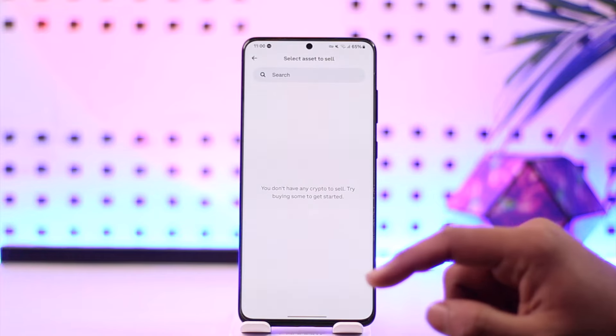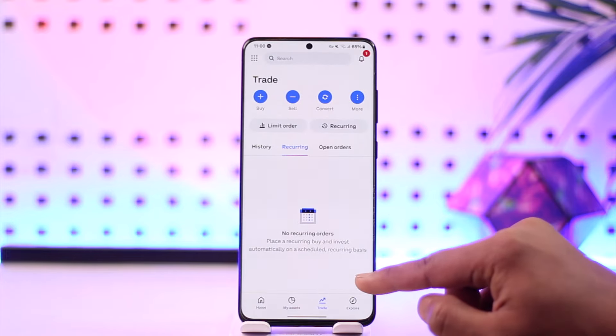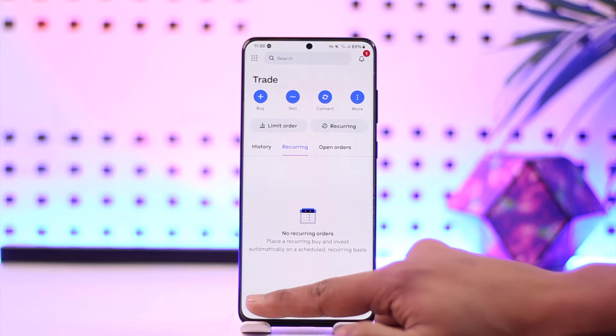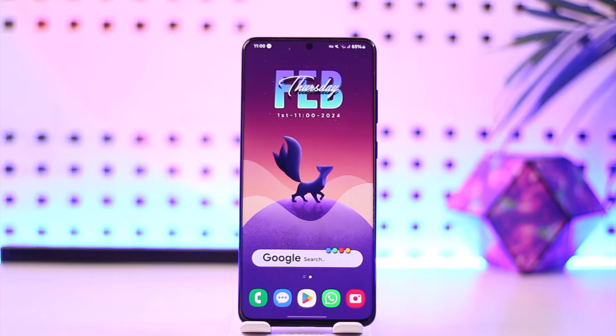This way you can buy and sell crypto on Coinbase. Hope this video was very helpful. If you have any more questions, feel free to leave them down below. Thank you for watching till the very end of this tutorial, and see you soon in the next video.